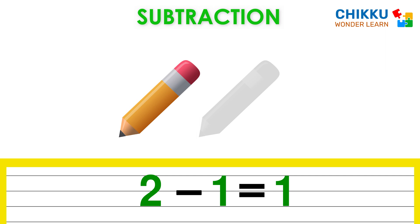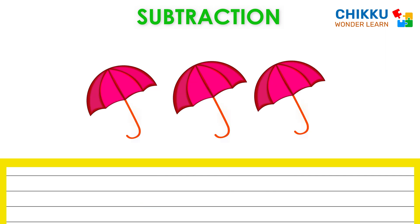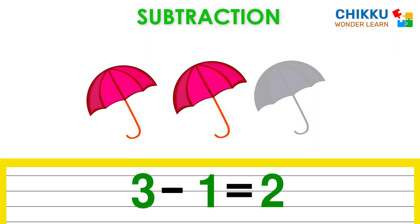See how easy it is? Look at these three umbrellas. Let's take one umbrella. Now how many umbrellas are left? Two. There are two umbrellas. Three minus one equal to two.